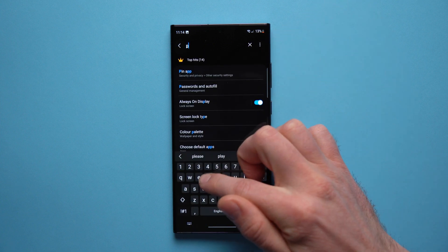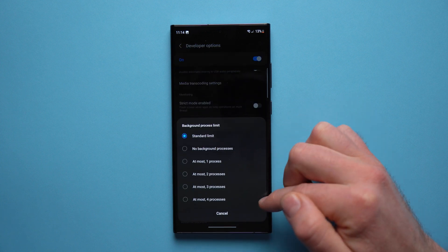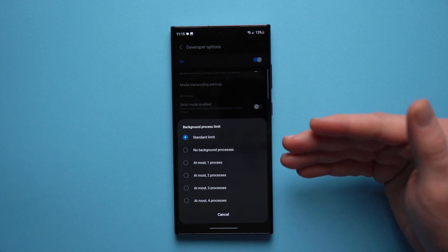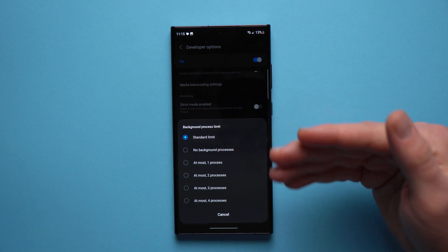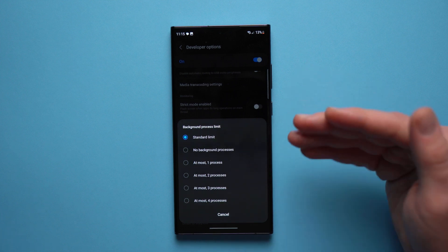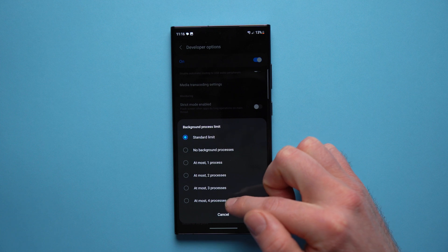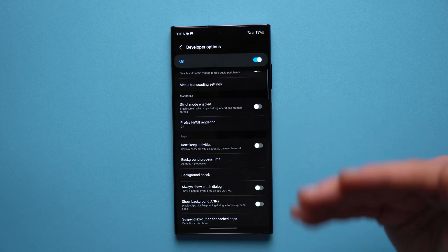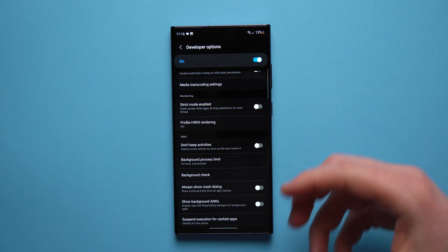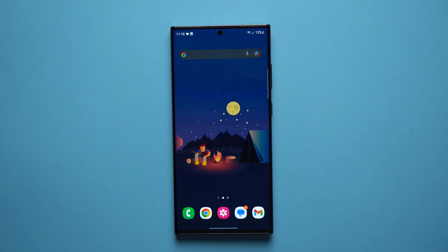Once in Developer Options, hit the search bar and type 'process limit' — it's called Background Process Limit. Tap on it and it'll take you to the setting. What it does is limit how many background processes your phone can keep open at any time. By default it's set to Standard, which allows up to 20 processes in the background. If you have an old phone or one with not a lot of RAM, set the Background Process Limit to four processes — your phone will only keep four things running in the background, making it feel a lot more snappy.